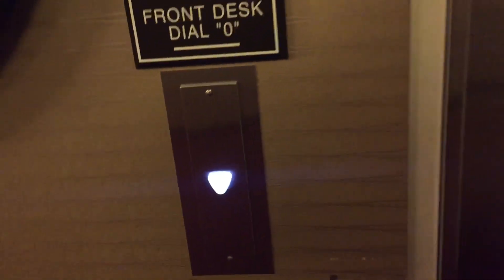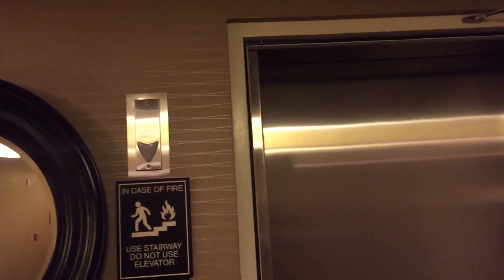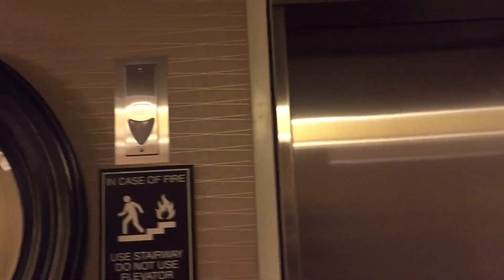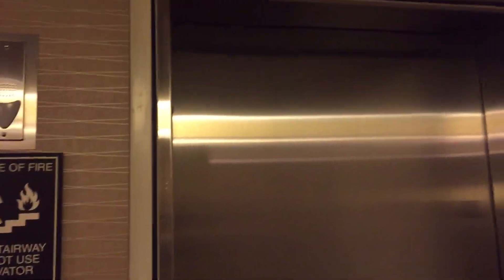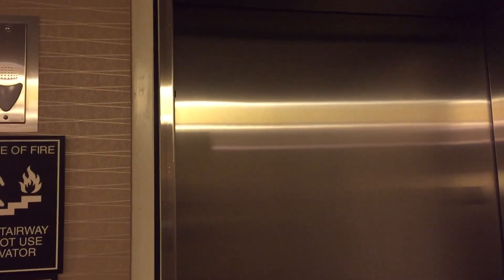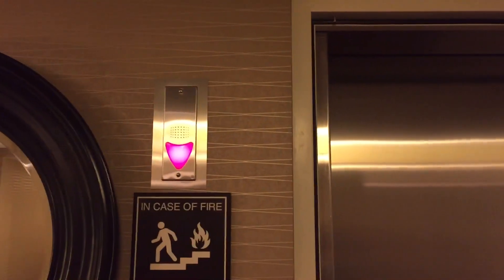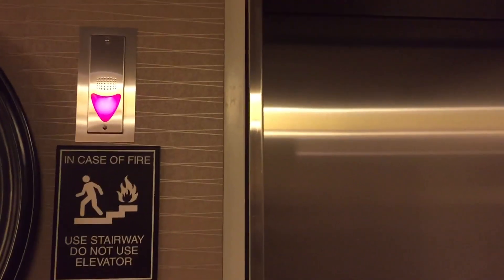This is the rear elevator here at the Hollywood Suites in Lexington, California. It's a Schindler 330 Yang from 2012. There's no other elevators over there — this is the rear one, and then there's one over there for the lobby. We'll ride that next. That one's busy right now, so let's ride this one first.